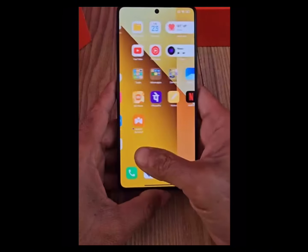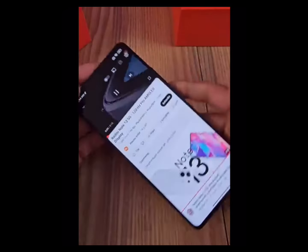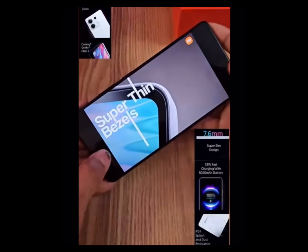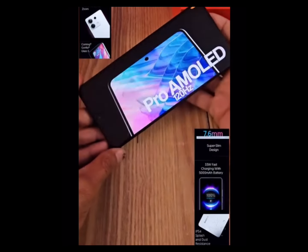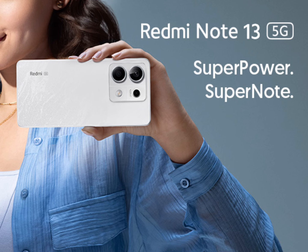Processor: MediaTek Dimensity 608, 6nm Octa-Core 5G Processor for High Performance, up to 2.4GHz, up to 16GB RAM including 8GB Virtual RAM.